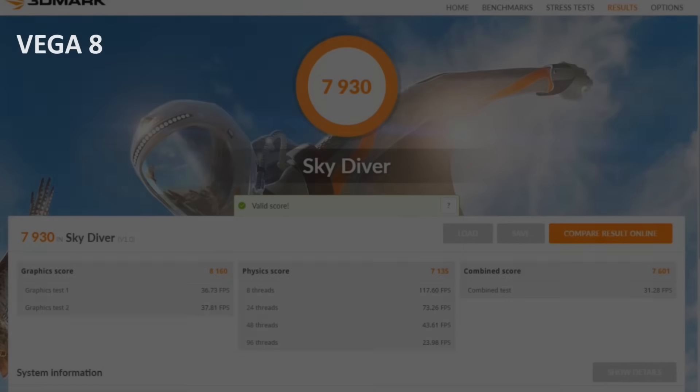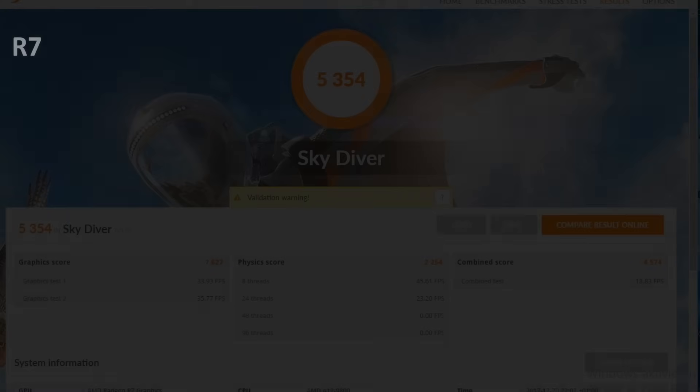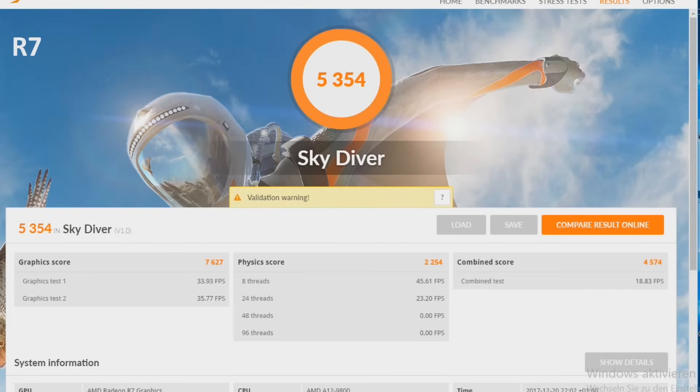Here we have the results of a full Skydiver benchmark run for both APUs. Since both GPUs have the same clock speeds, number of compute units, RAM limitations, and similar raw compute power, I suspect Vega's improved compression techniques to play a big role in this result.